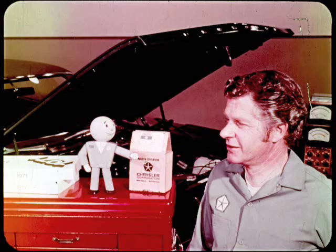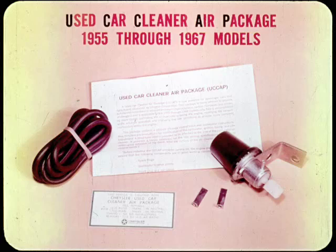That's as good a review of the development of Chrysler's emission controls over the years as I've heard anywhere. But you haven't mentioned anything about UCAP, so I'll use that to wrap up our session. UCAP stands for Used Car Cleaner Air Package. It is designed to reduce emissions of our older models which do not have exhaust emission control. The kit includes a special vacuum advance control valve, a length of hose, an identification decal, and complete installation instructions.